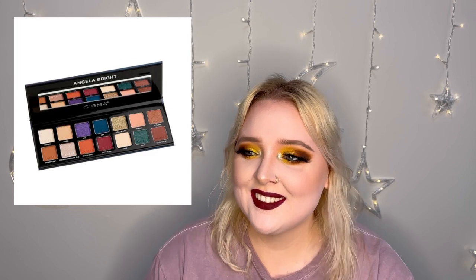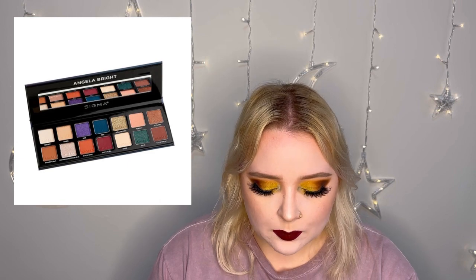The third palette that I have is the Angela Bright palette by Sigma. It is $50 and it is 14 shades. That's pretty much Sigma prices. For eyeshadow, I only use their eyeshadow primer — I've never used their actual eyeshadow. I've heard great things and I really like their eyeshadow primer. But this one — it's just okay. It's not really giving anything.